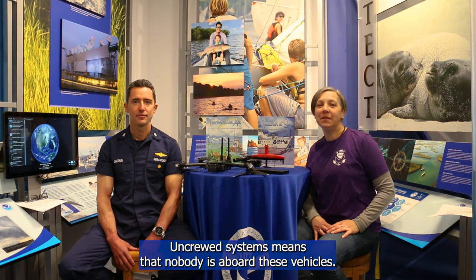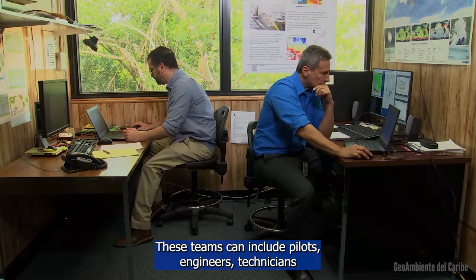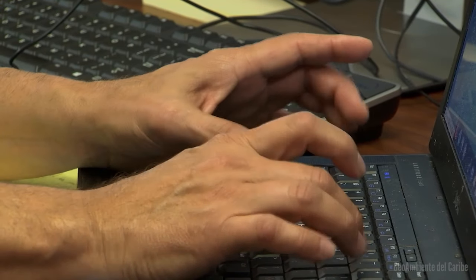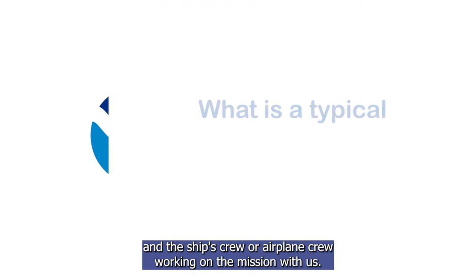Uncrewed systems mean that nobody is aboard these vehicles. However, we always have a team of people in the background monitoring the mission and the science being collected. These teams can include pilots, engineers, technicians, and the ship's crew or airplane crew working on the mission with us.